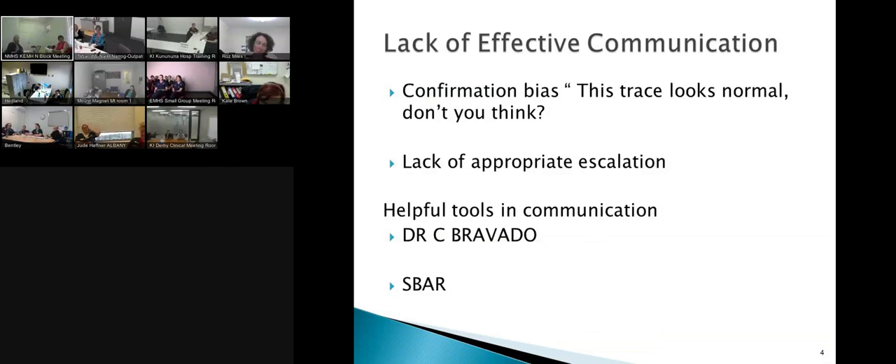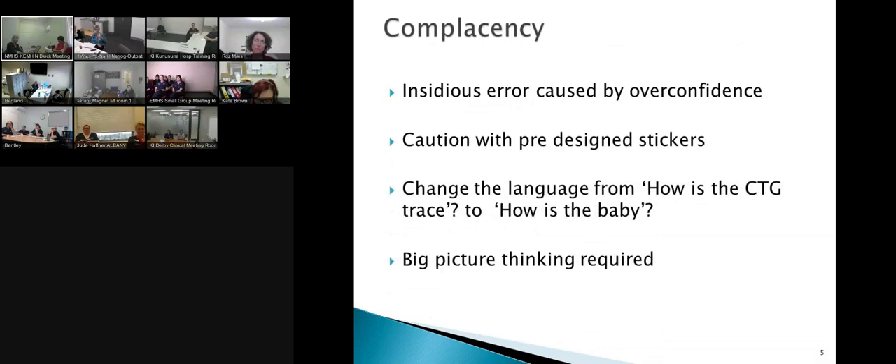One of the things well adopted is using helpful tools in communication. I don't think there's anywhere around the state that doesn't use Dr. C. Bravado and also SBAR — Situation, Background, Assessment, and Recall. Those tools have been incredibly effective. Just that confirmation bias: we work together, we've got work colleagues who become our friends, who influence each other, and there's an element of hierarchy too. You've got to give people a chance to make their own decision about things.